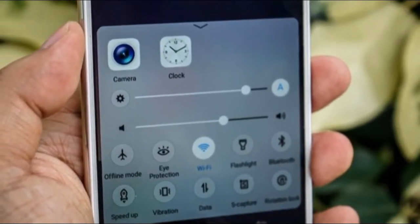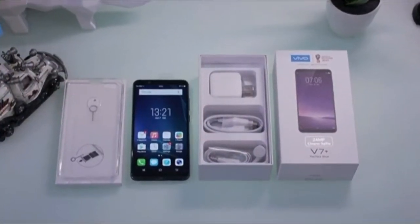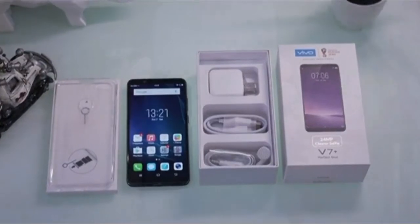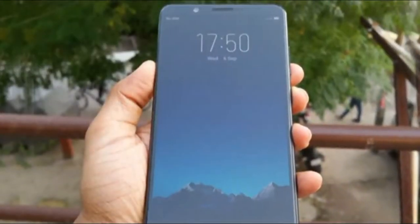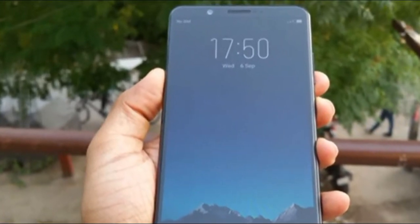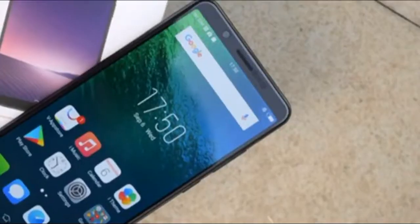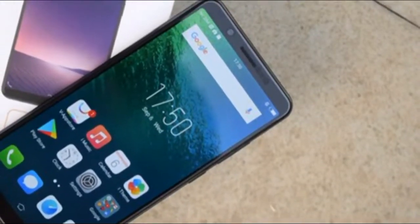And if you need to take a group picture, the phone has a mode where you rotate the phone to capture a wider shot. Even without the 24 megapixel front camera, the Vivo V7 Plus would still be a decent lower-end phone. Sure, the Snapdragon 450 may not be as powerful as the Snapdragon 600 and 800 range of chips, but it gets the job done.